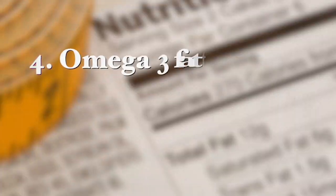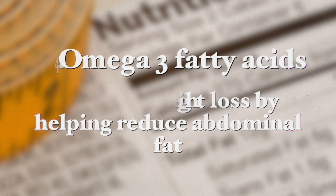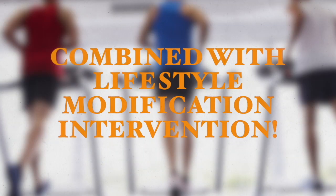The next supplement, number four, is omega-3 fatty acids. Supplementation benefits weight loss by helping reduce abdominal belly fat — very important visceral fat — and this is of course combined with lifestyle modification. I recommend taking omega-3 fatty acid supplements from plant-based sources to help weight loss while reducing the risk of heavy metals and other contaminants that may come with fish-based omega-3 fatty acid supplements.